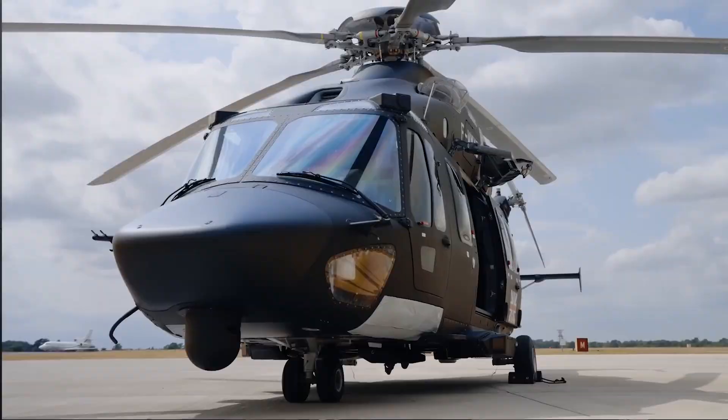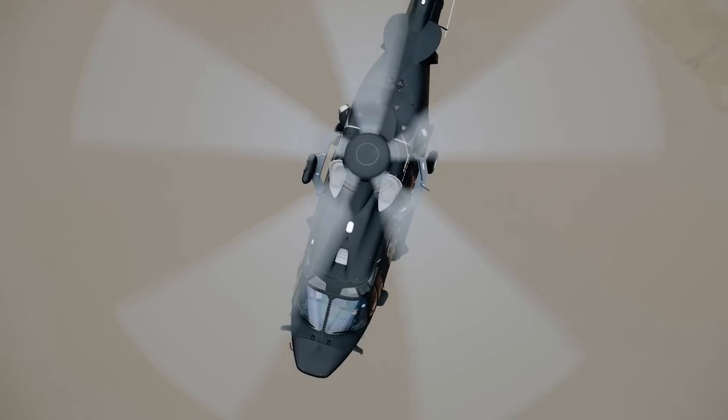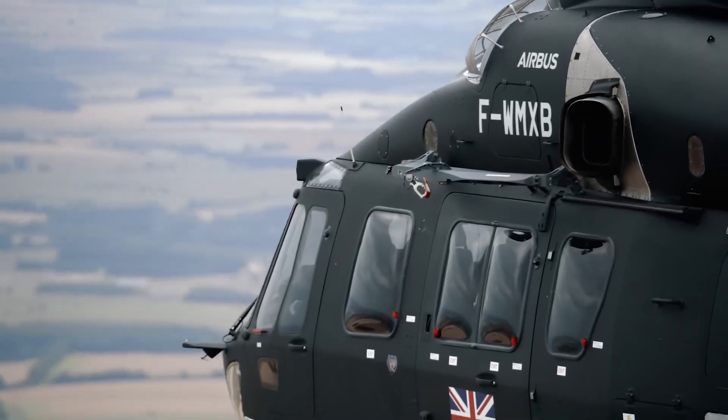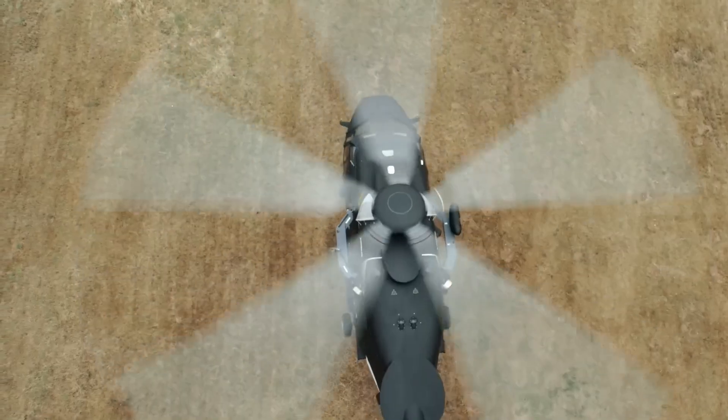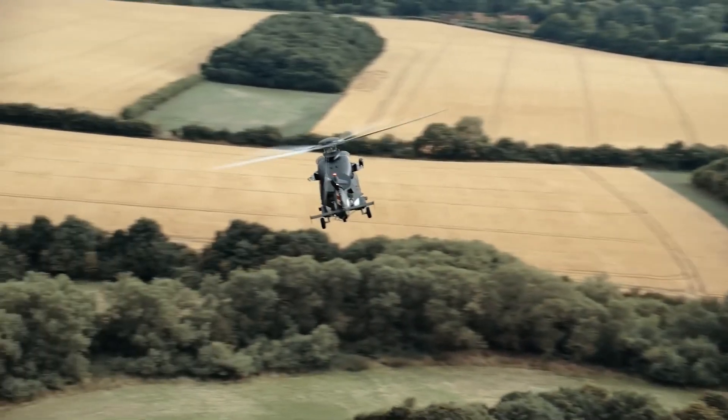The H-175M's 12 cubic meter cabin space is the largest on the market for a helicopter of this size. With its underfloor internal fuel tanks providing a combined capacity of over two metric tons, it holds the highest fuel capacity in its class.